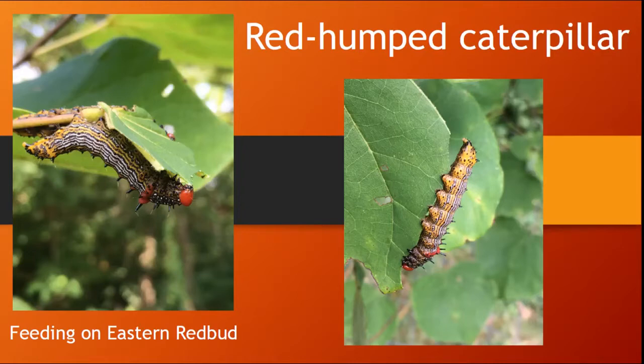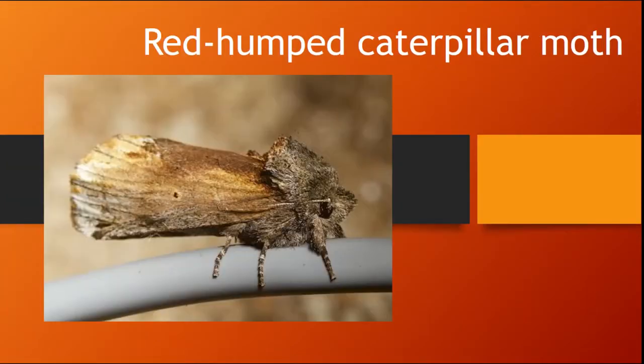Including blackberry, cherry, dogwood, hickory, locust, maple, oak, persimmon, and even more. This caterpillar turns into a rather drab looking moth.